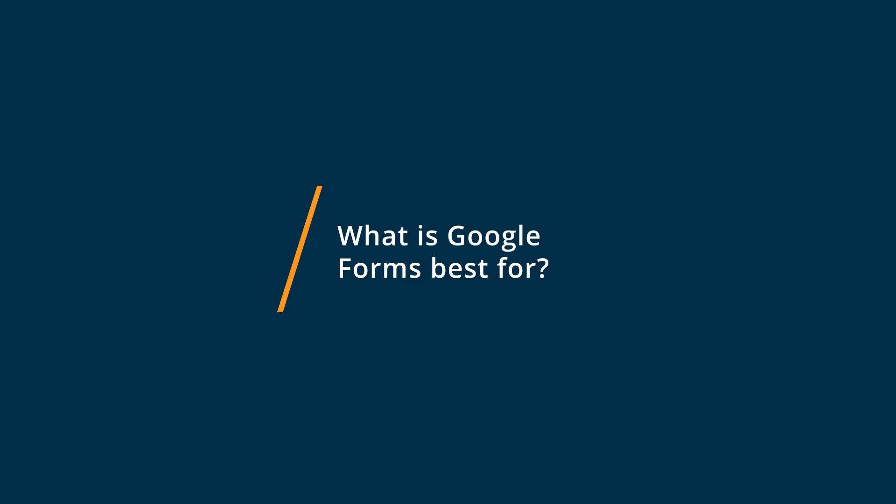Google Forms excels at putting together any type of survey or poll really quick and really easy. You're able to create a form or a questionnaire, share it via link, and then write an email explaining it and have people click on it and answer right away. They sometimes don't even need to put their name in because it's just linked to their Google email.